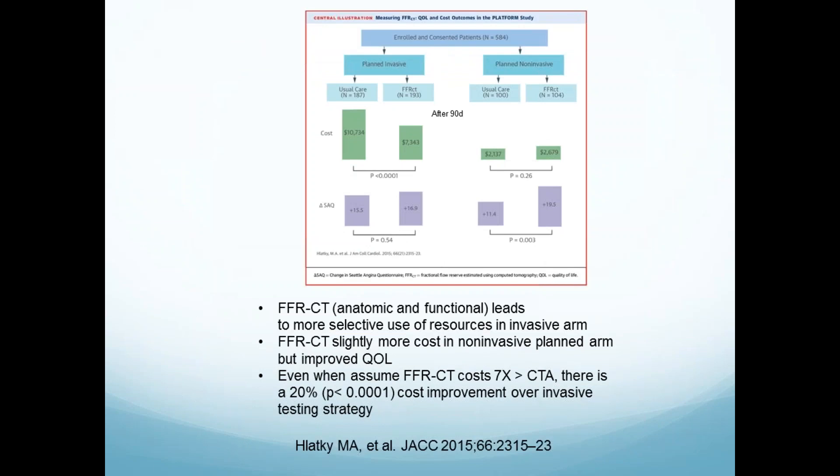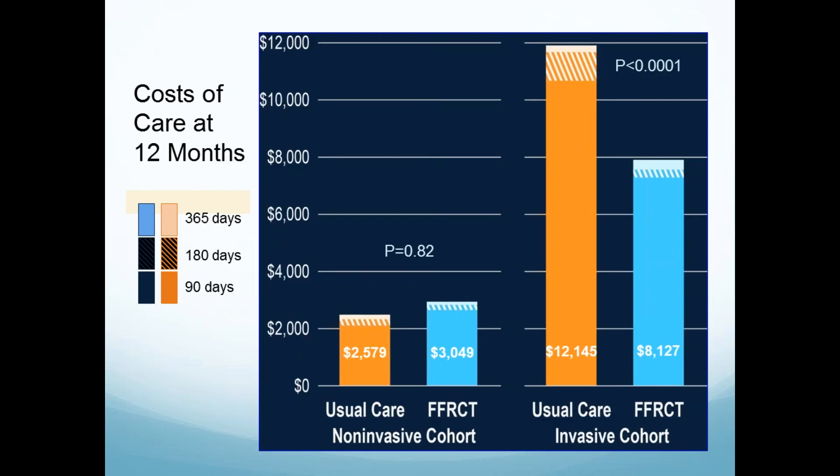Looking at the economic information, in the invasive arm, avoiding cath saved a lot of money. In the non-invasive arm, although the cost was higher because you added the CT, the decreased incidence of angina was better. At one year, although costs were initially higher with CT, by one year the costs were higher with usual care even in the non-invasive arm.